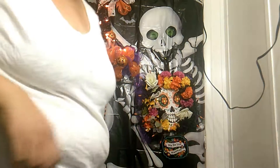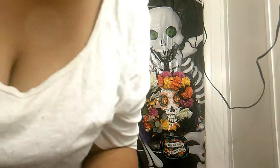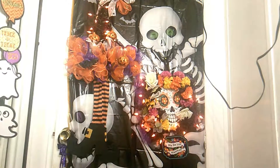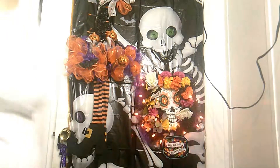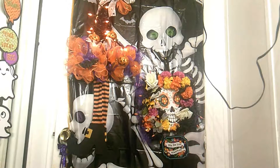Look at that, it works! Now I have to do the other one. I'm going to turn on the lights so you guys can see what it looks like in the dark. Look at that — this is what it looks like in the dark, it's so cool!